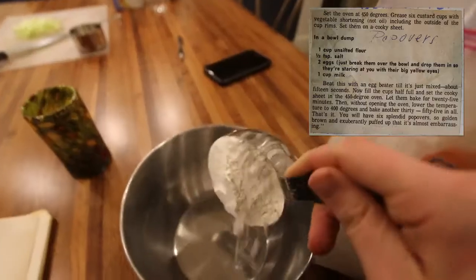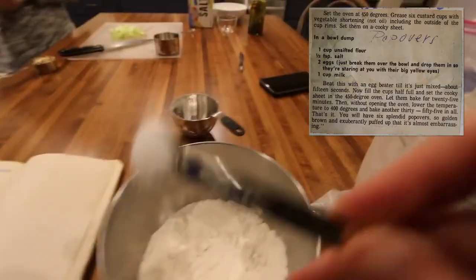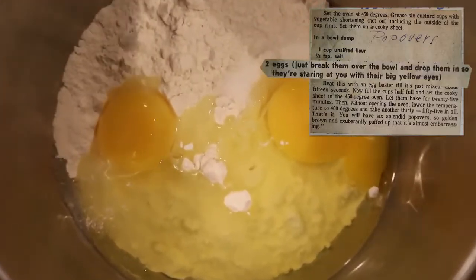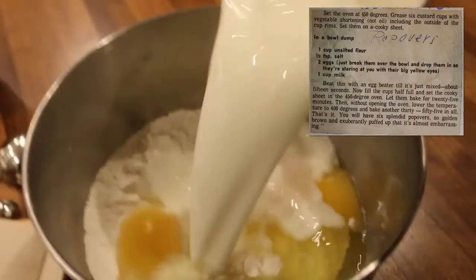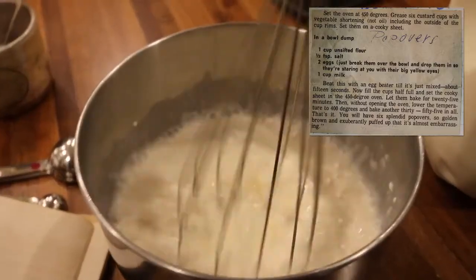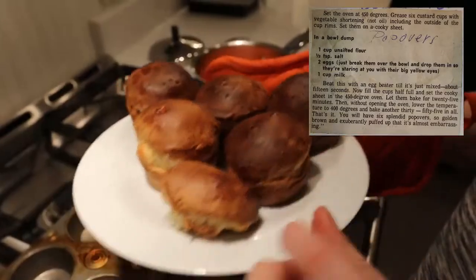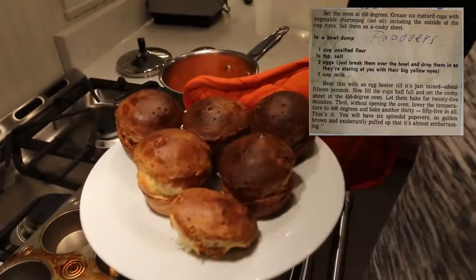Recipe number two: popovers. In a bowl, dump one cup unsifted flour, one half teaspoon salt, two eggs — just break them over the bowl and drop them in so they're staring at you with their big yellow eyes. One cup milk. Beat this with an egg beater till it's just mixed. Now fill the cups half full and set the cookie sheet in the 450 degree oven. You will have six splendid popovers, so golden brown and exuberantly puffed up that it's almost embarrassing.